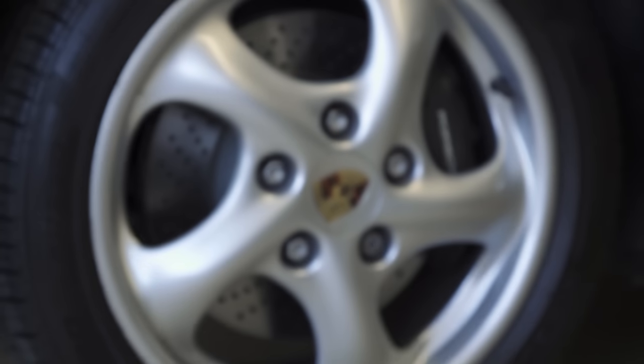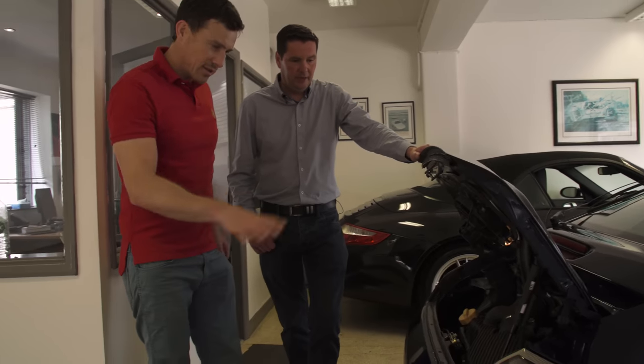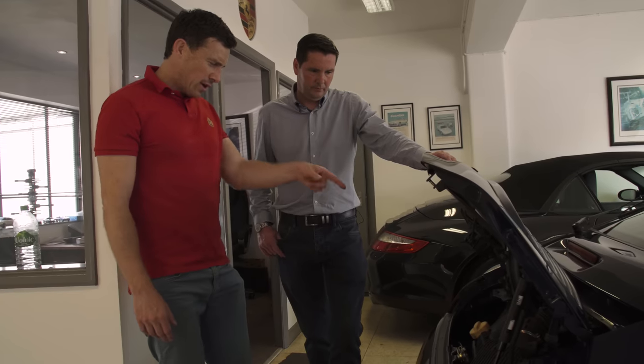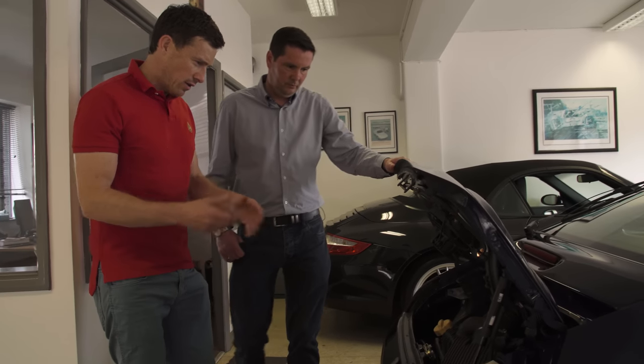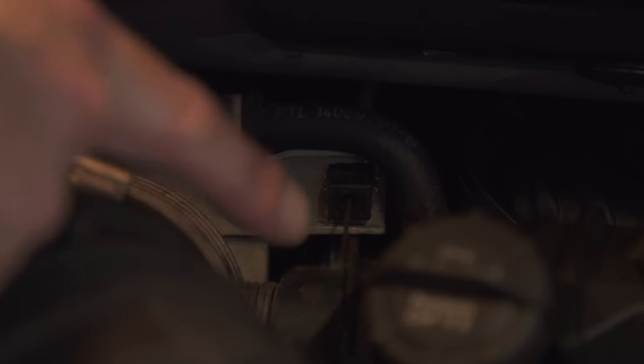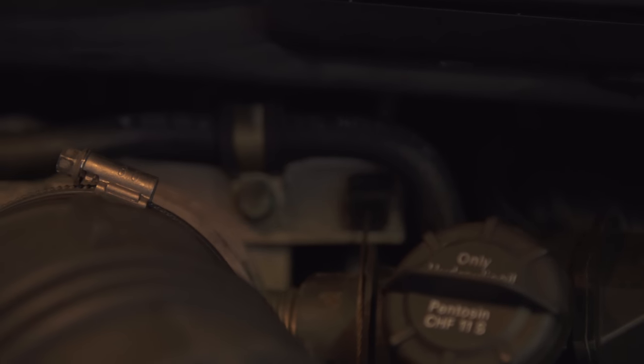So this one has got the sports exhaust on it? No, it's just the standard - the car's basically factory original. And has it got the throttle cable rather than the electronic throttle? It has got the cable so it's the early one - I can see it there. Yeah, that's it. All seems very good actually. The proof though really is in the driving - can I take it out for a spin? Yeah, cool, no problem.